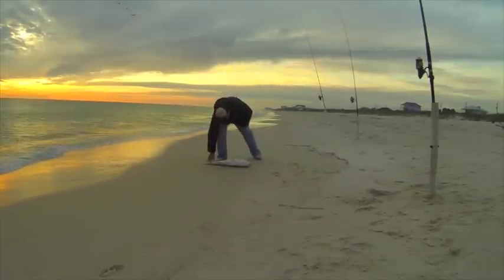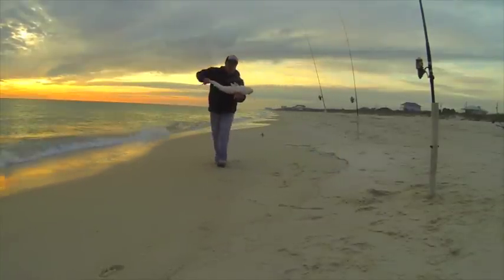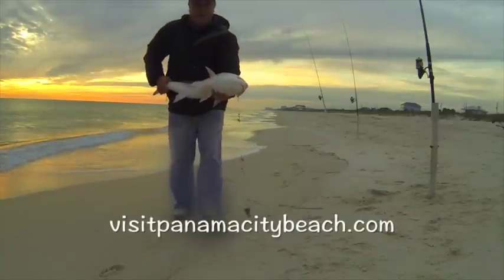If you have any questions on what to fish for, what's biting, or any other activities on the beach, go to visitpanamacitybeach.com. They'll answer all your questions.